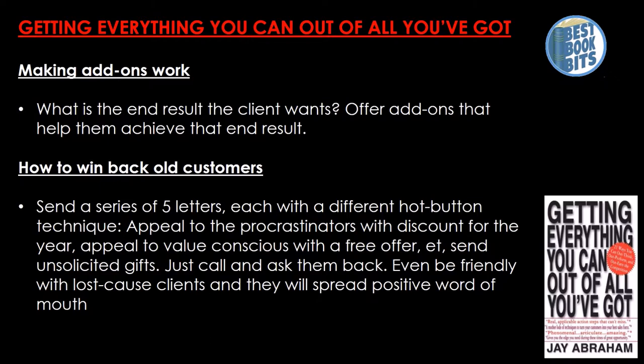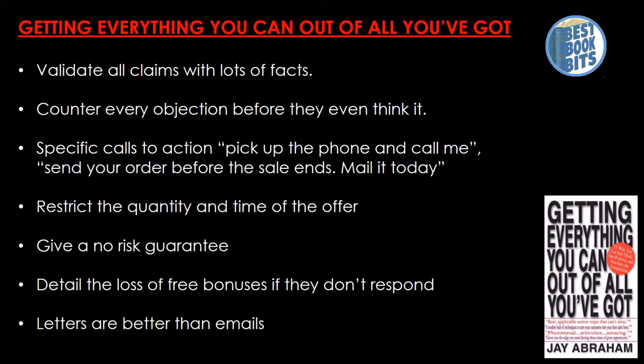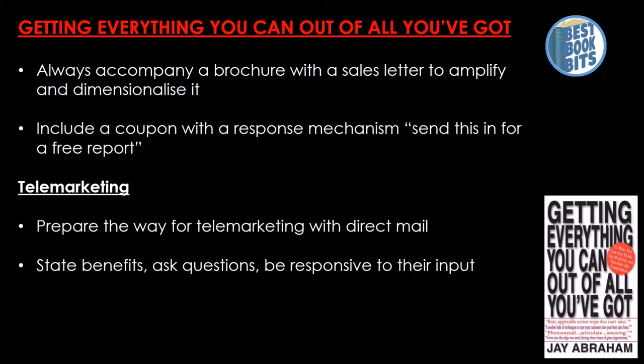For direct mail, headlines are the key. Body copy should be as long as it takes to persuade them and get down all the facts. Explain what the service will do for them — write it entirely from their side, showing with concrete imagery what they can gain, save, or achieve. Validate all claims with lots of facts and counter every objection before they even think of it. Use specific calls to action: pick up the phone and call, send your order before the sale ends, mail it today. Restrict the quantity and time of the offer, give a no-risk guarantee, and detail the loss of free bonuses if they don't respond. Letters are better than emails. Always accompany a brochure with a sales letter, and include a coupon with a response mechanism.